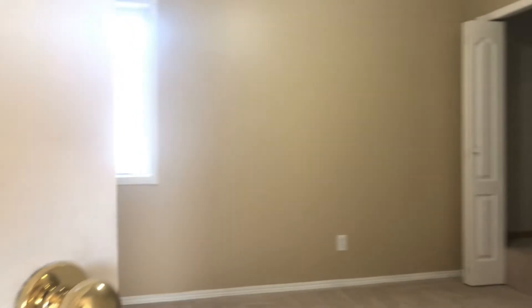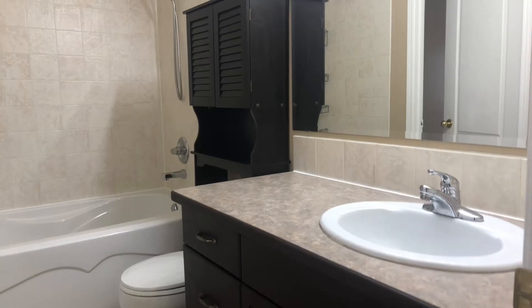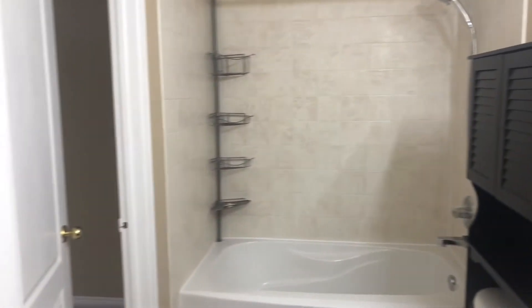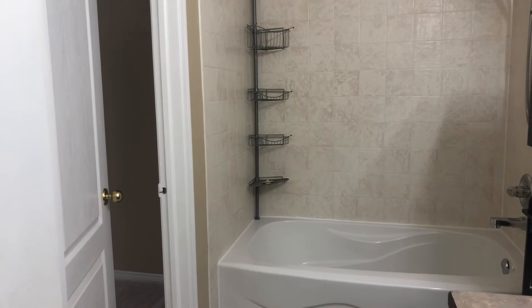Here's the second bedroom on the main. It has another nice size window and look at that closet — it's a deep walk-in. Here's a closer look at the four-piece bath on the main floor and again that cheater door to the master.